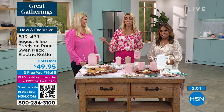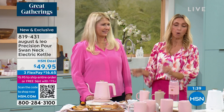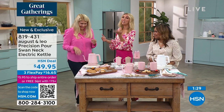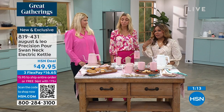My husband Bill — he does not like stuff all over the counters. He doesn't want a toaster oven, a toaster, a kettle — everything out. So we have to be very strategic about what we leave out. What's nice about this is Bill doesn't even notice it because it just looks nice. It's not some big clunky appliance — it's so chic and elegant.